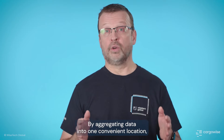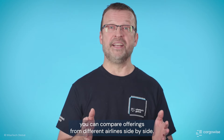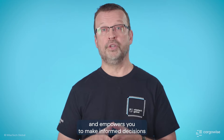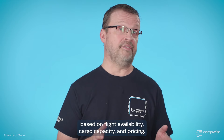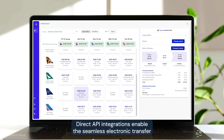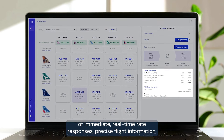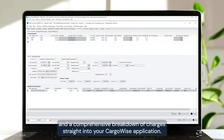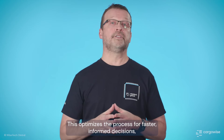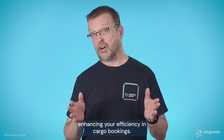By aggregating data into one convenient location, you can compare offerings from different airlines side-by-side. This eliminates the need for tedious manual searches and empowers you to make informed decisions based on flight availability, cargo capacity, and pricing. Direct API integrations enable the seamless electronic transfer of immediate real-time rate responses, precise flight information, and a comprehensive breakdown of charges straight into your CargoWise application. This optimizes the process for faster, informed decisions, enhancing your efficiency in cargo bookings.